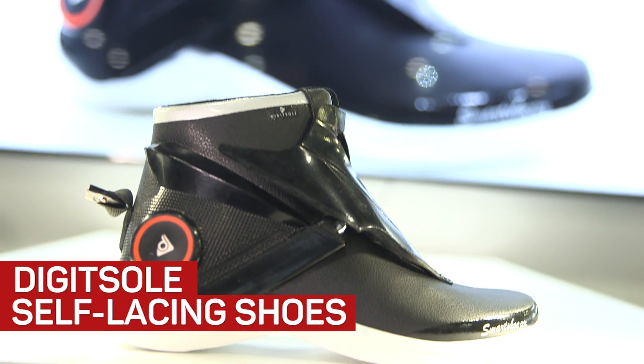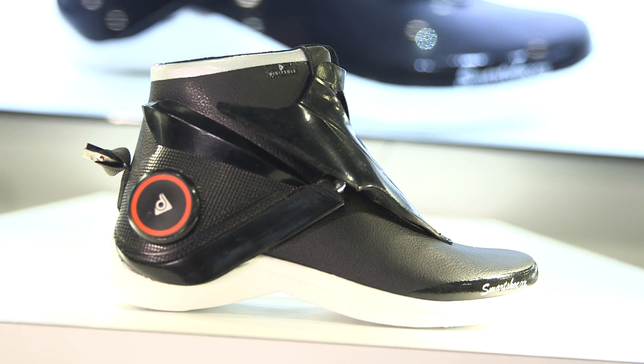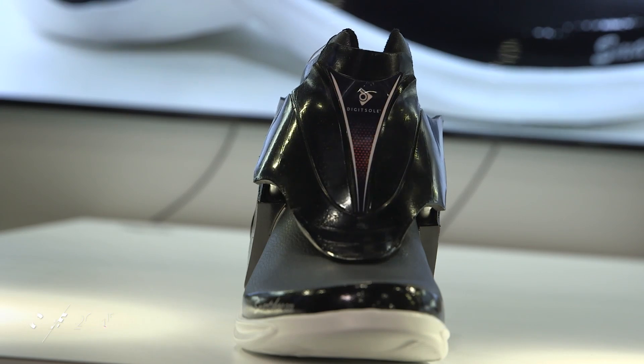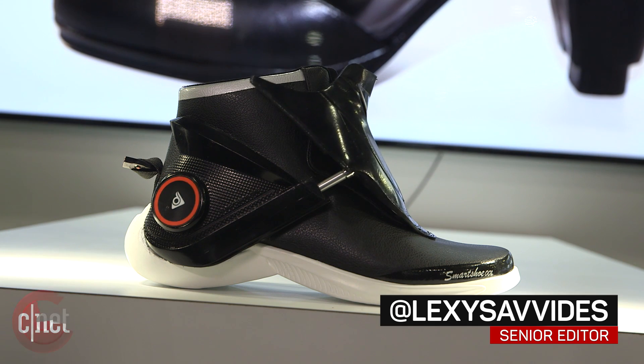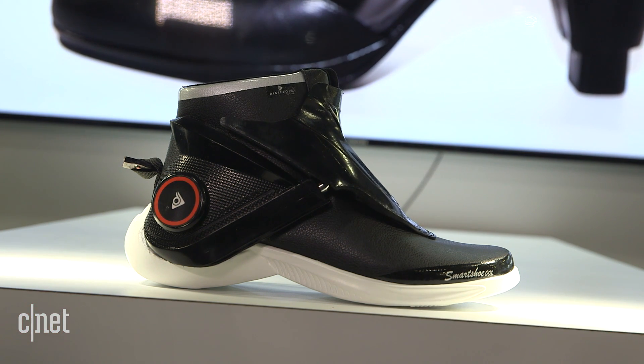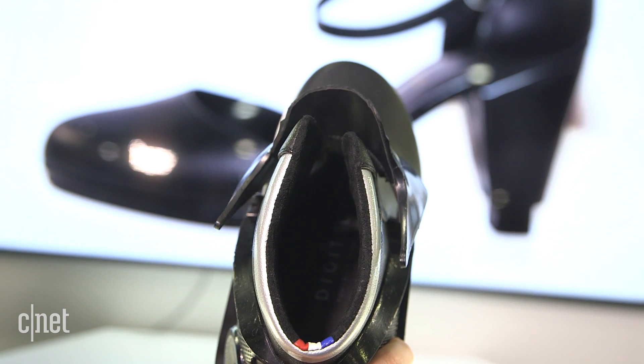Watch out Nike, DigitSole is running up right behind you with these self-lacing smart shoes. Now technically they're not really lacing — it's just a cover that opens and closes to tighten the shoe around your foot. They are a prototype and DigitSole told us they'll be launching on Kickstarter in February 2017.